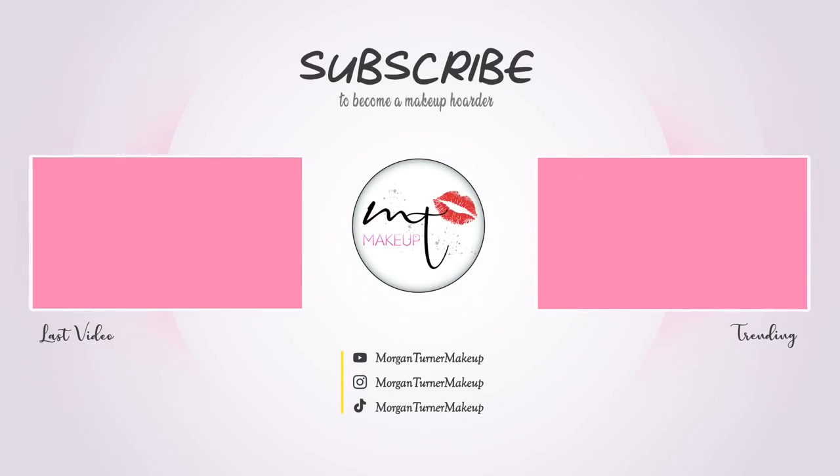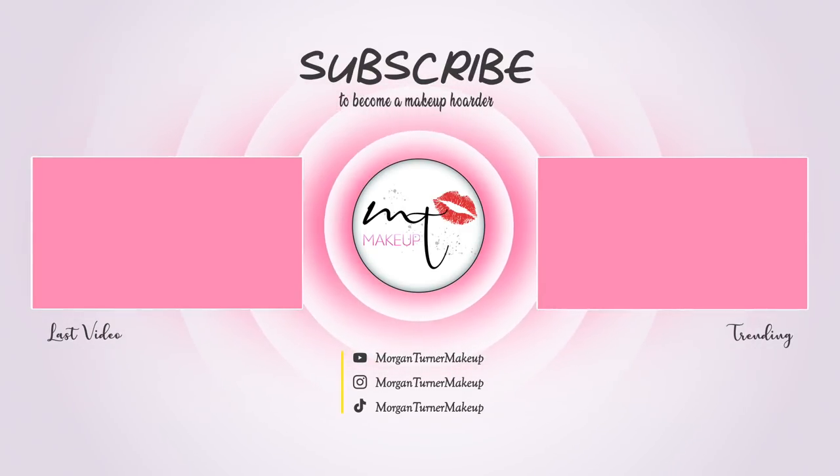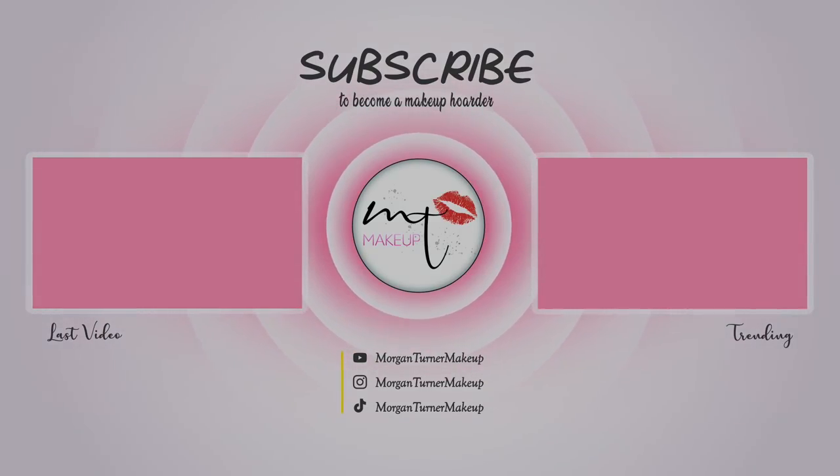That is all I have for this month's favorites. Thank you guys so much for sitting down and letting me talk about my favorite new products I tried this month. I hope you guys enjoyed it — thank you so much for liking this video and being subscribed to my channel. I love everything I talked about and I'll link it all down below. I will talk to you guys in the next one. Bye guys, have a good one!